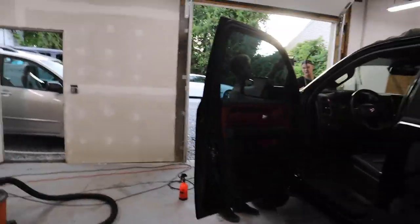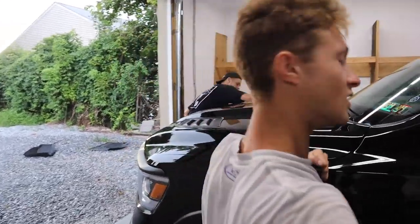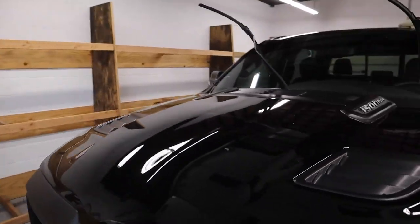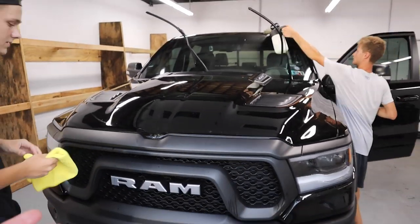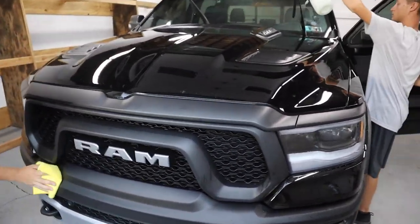Welcome back to the channel. This is the third video I'm shooting in the same day — insane. I'm exhausted. But we're out at Attention to Detail PA. We're giving Belle some love, our 2019 Ram Rebel. We've been neglecting Belle. Much needed.